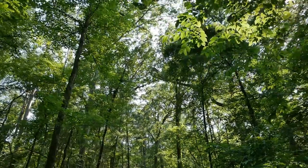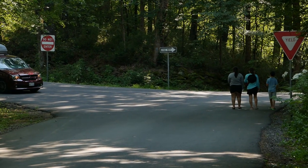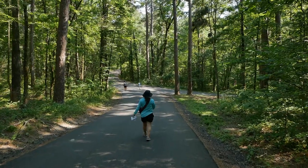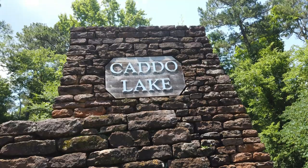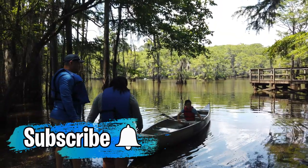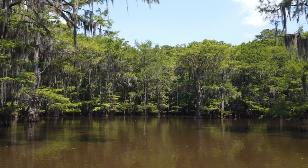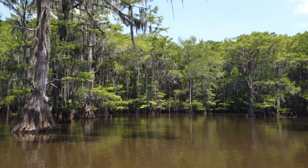So what did you think of Caddo Lake State Park? Will you visit the only naturally formed lake in Texas? I think it's a great park to enjoy time with your family — hiking, fishing, or enjoying time on the water. Caddo Lake State Park is a must visit. Give this video a like and subscribe to the channel to learn more before you visit a Texas State Park. What park would you recommend we visit next? We would love to hear from you. Thanks for watching and we'll see you in the next video.